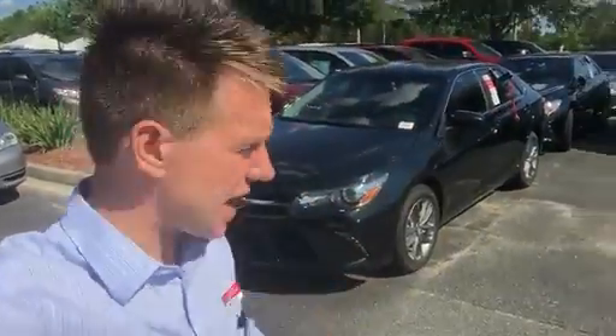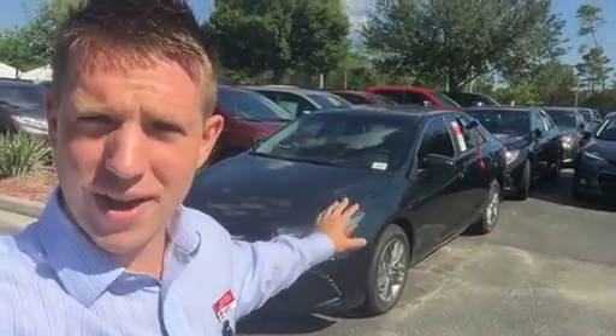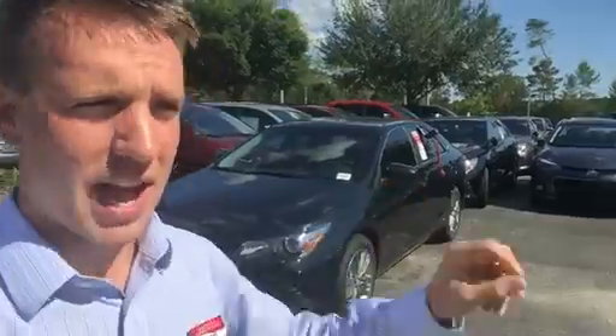Hey, good afternoon, Dwayne. This is Dave K here at Beaver Toyota. I wanted to say thank you for the time and consideration. I noticed you were checking out a 2016 Camry SE Hybrid. There is one that we have on the lot, but it looks like someone's on a test drive on it right now. So what I'm going to do is use what's behind me — this is a Camry SE — to explain all the features and show you a little bit about this vehicle. The only thing that will be different with the one you were looking at would be the hybrid.